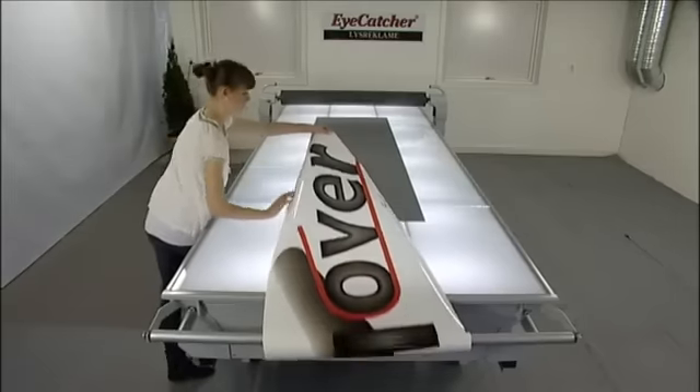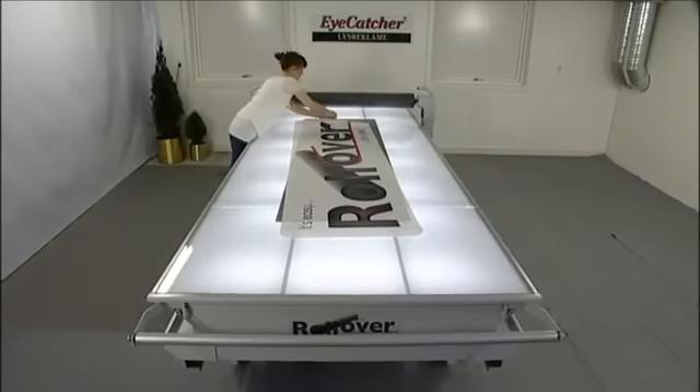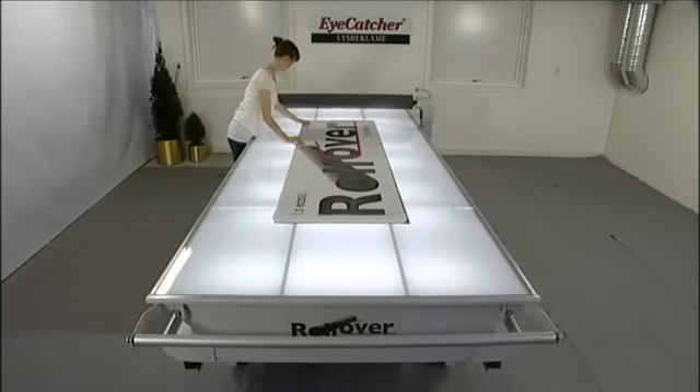The Rollover represents a better and easier way to laminate adhesive materials. There are no disturbing elements above the laminating roll. The result is much easier handling of material and better control of the laminating process.